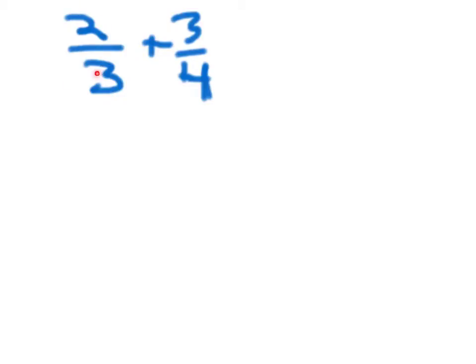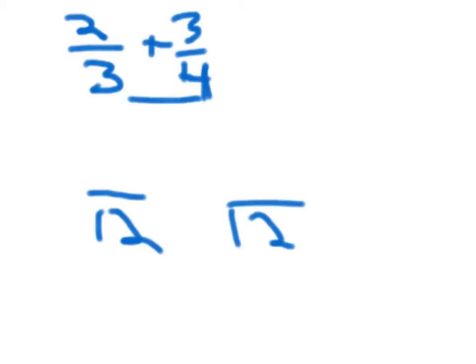This is how you take two-thirds plus three-fourths. Calculate the common denominator — it equals twelve. So both would be twelve. Two-thirds times four equals eight.